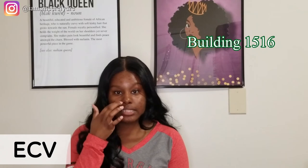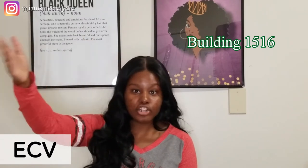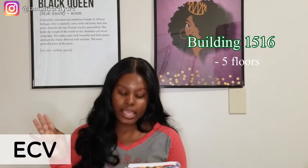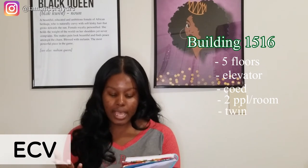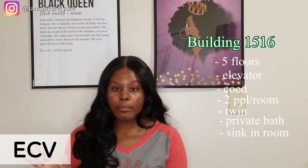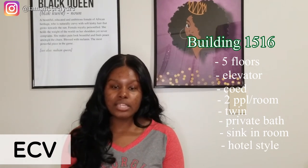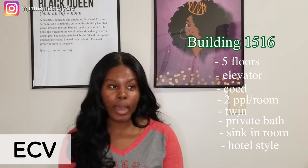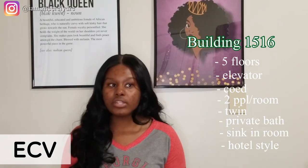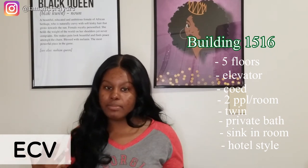Then we have Building 1516, which is still in the same area but kind of behind McWhorter and Vandiver, closest to the highway. Building 1516 has five floors, an elevator, it's co-ed, there are two people in the rooms with twin-size beds, you do have a private bath, and there is an in-room sink. The difference with Building 1516 compared to everything else is that it's more hotel style. In a normal year, maintenance staff usually comes in to clean your bathrooms for you about once a week. It basically really looks like a hotel — the only difference is there are stairs on the outside.